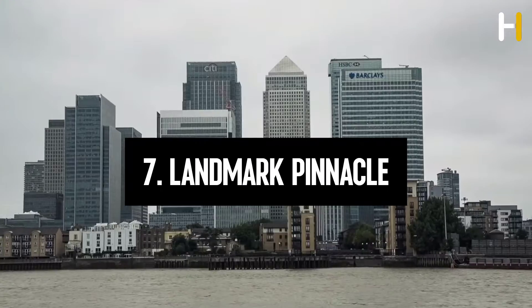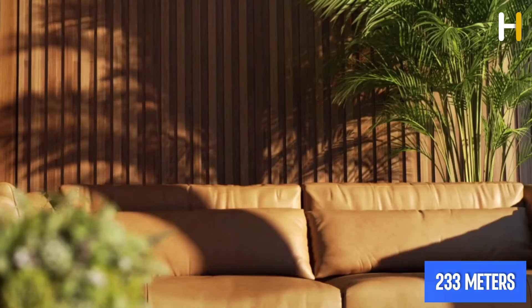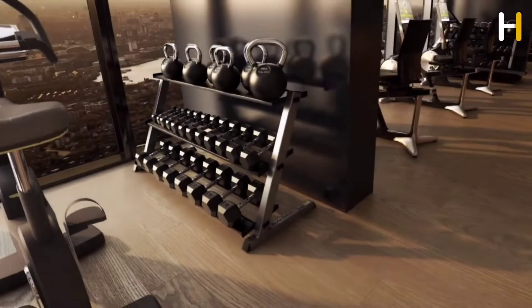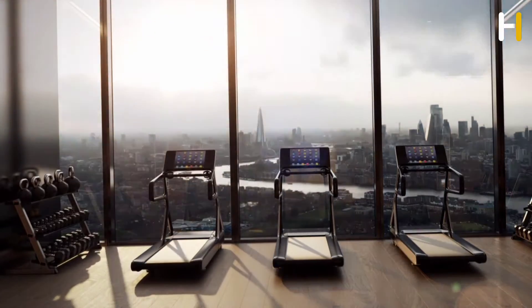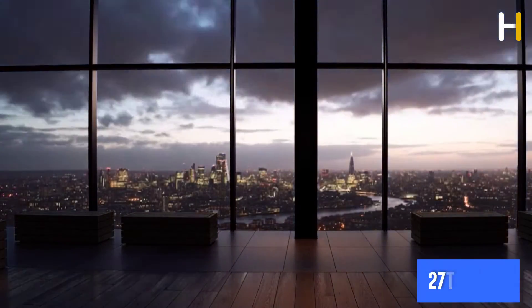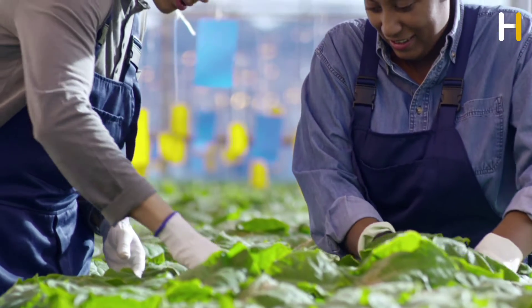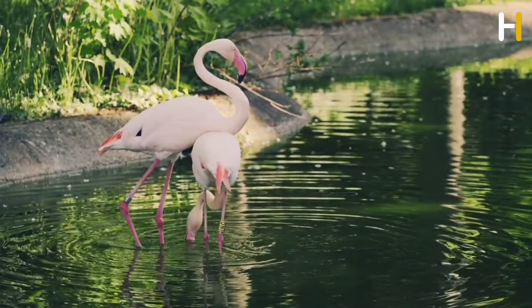Number 7: Landmark Pinnacle is a massive tower that stands 233 meters tall. The impressive 75-story Pinnacle is located a short distance west of the financial hub of Canary Wharf. It has the distinction of being the tallest residential tower in the United Kingdom and has more livable floor space than any other building in Western Europe. The entire 27th floor is dedicated to panoramic sky gardens, and Landmark Pinnacle proudly produces the UK's first-ever tropical terrarium gardens, also the highest park in the UK.